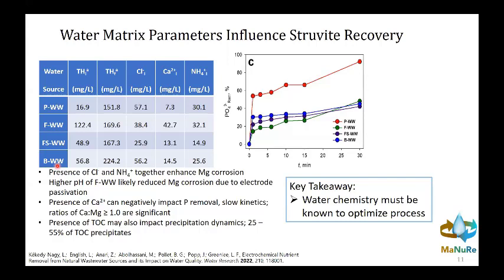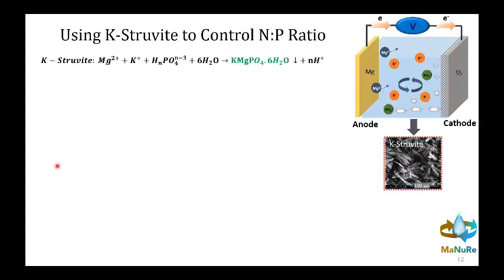We've also studied hog and dairy wastewater sources, and the story is consistent: water chemistry components such as ammonia concentration, calcium, chloride, total hardness, and total organic carbon all impact how much precipitation occurs, how much we can recover, and the energy efficiency of the process. The key engineering takeaway is that you need to know those parameter ranges to optimize operation for any particular wastewater source.